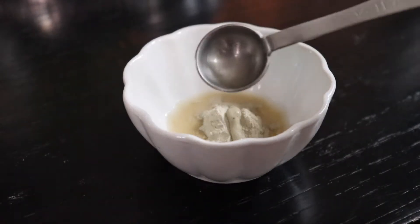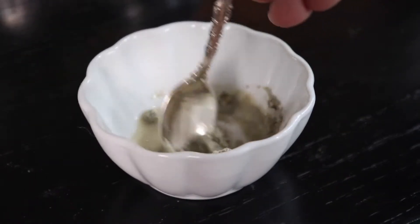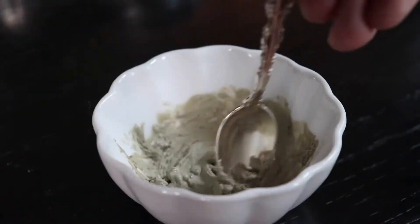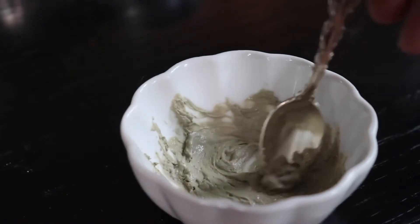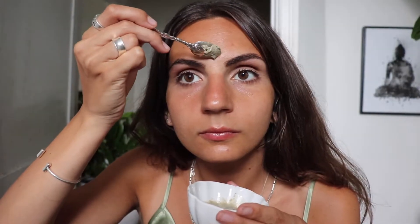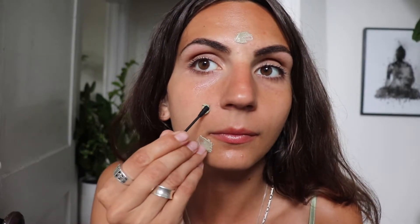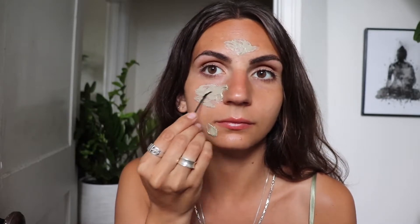For this method, mix equal parts bentonite clay and apple cider vinegar. This can vary depending on how much you need. I like to use this method as a spot treatment, a t-zone mask, or a full face mask. For normal skin, leave it on for 15 to 20 minutes; for sensitive skin, leave it on for 5 to 10 minutes.